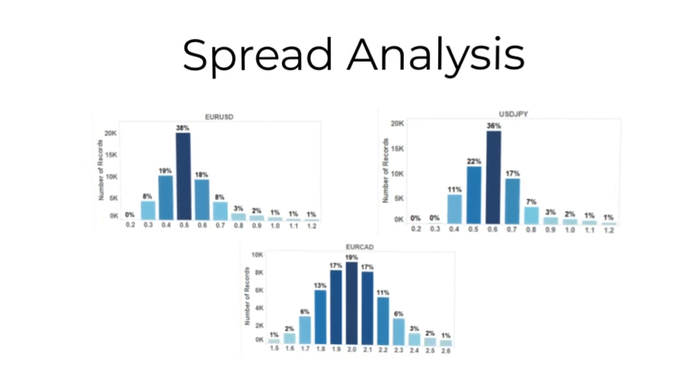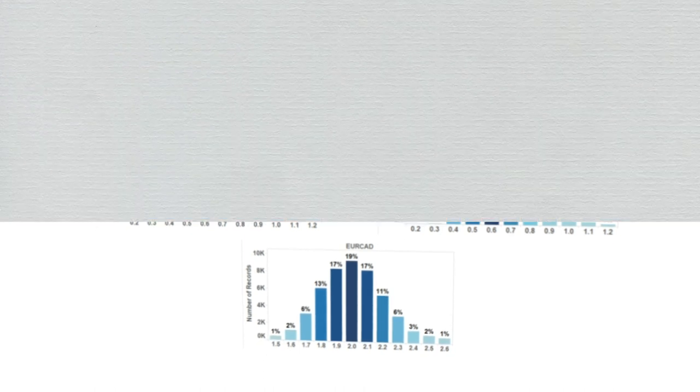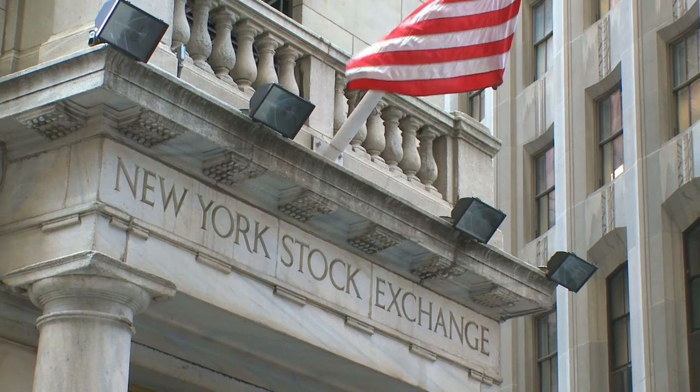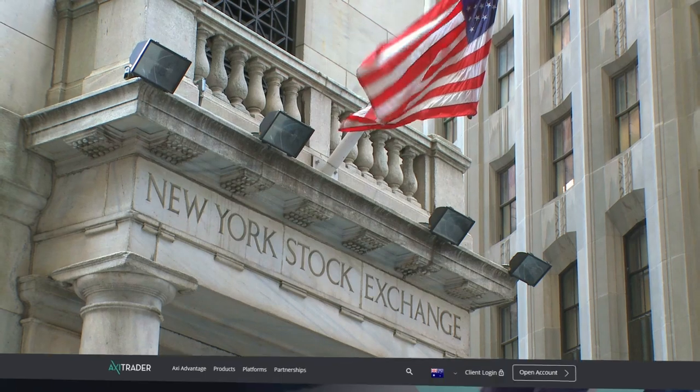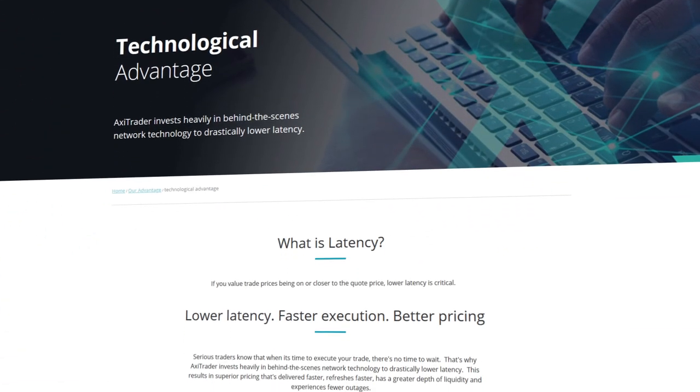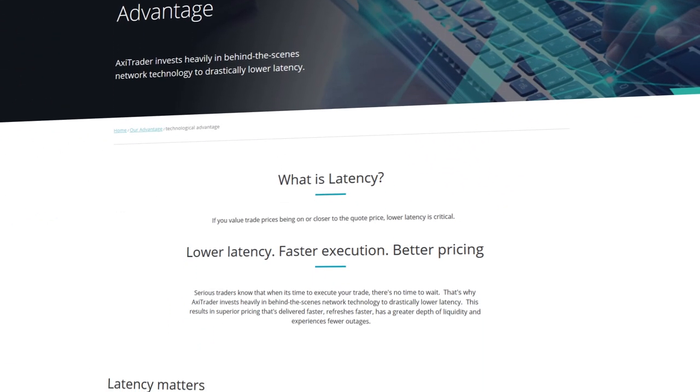To close the trading conditions section, we have one last item: execution. It all comes down to the fact that their servers are in New York, next to the biggest liquidity providers. This way, you get the best of both worlds — stringent Australian regulations and lightning-fast US execution.